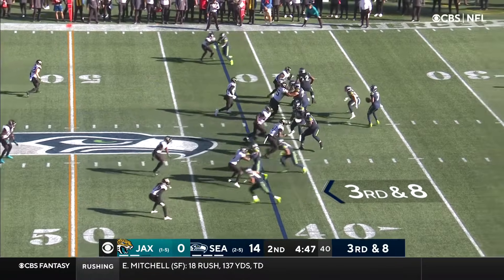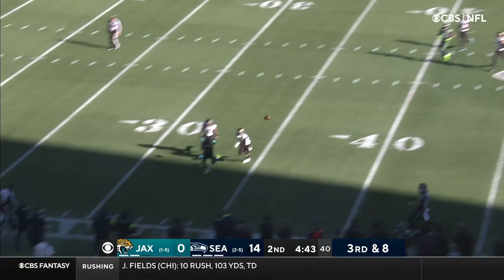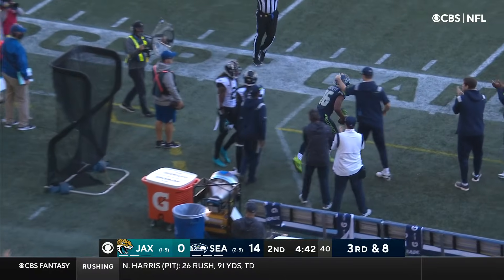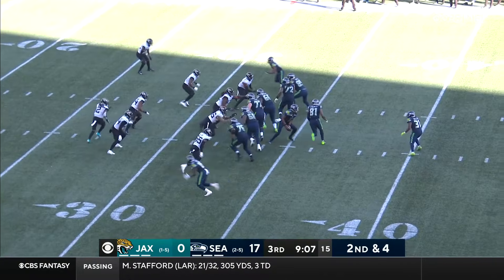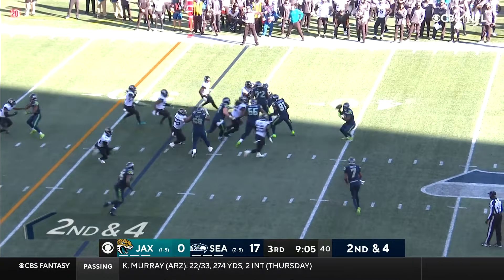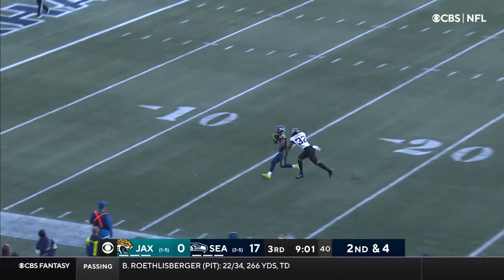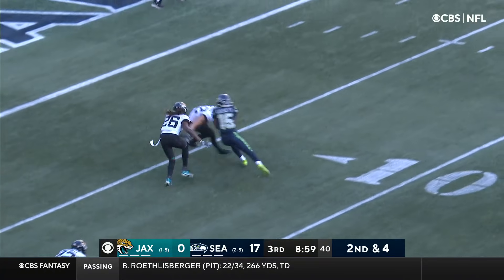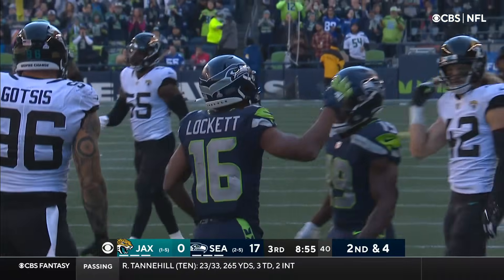Third and eight. Smith throwing on the button to Tyler Lockett. But that hasn't even seemed to help because there are a lot of different assignment errors. A little trickery here, and Gino Smith throwing — and that is complete to the ten, to the five, to the four yard line. And that is Tyler Lockett once again.